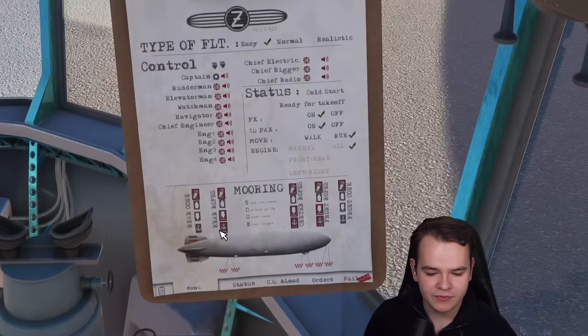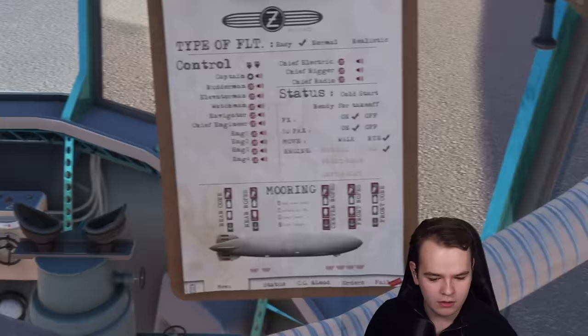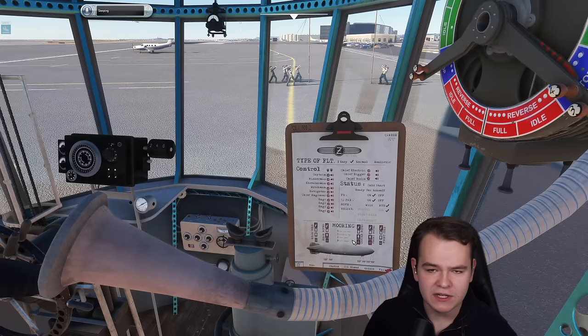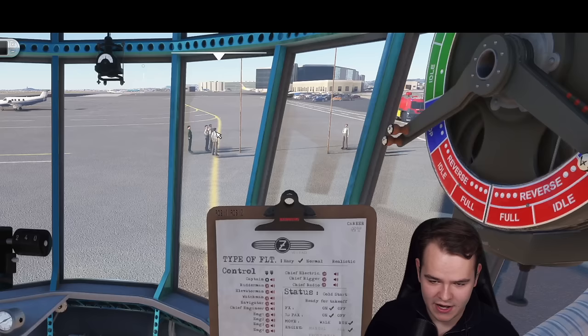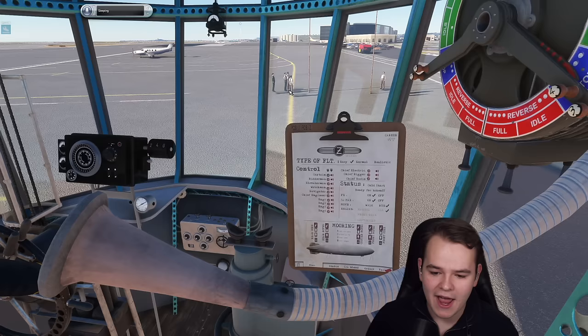There we go, we can do that here. Yes, this is a German accent. We have to speak into this megaphone. These guys are now releasing our plane, and we are already lifting off. It's kind of amazing.